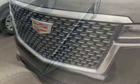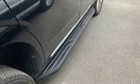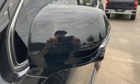Front and rear parking sensors, Wi-Fi hotspot, heated bucket seats, streaming audio, V8 engine, dual zone climate control.